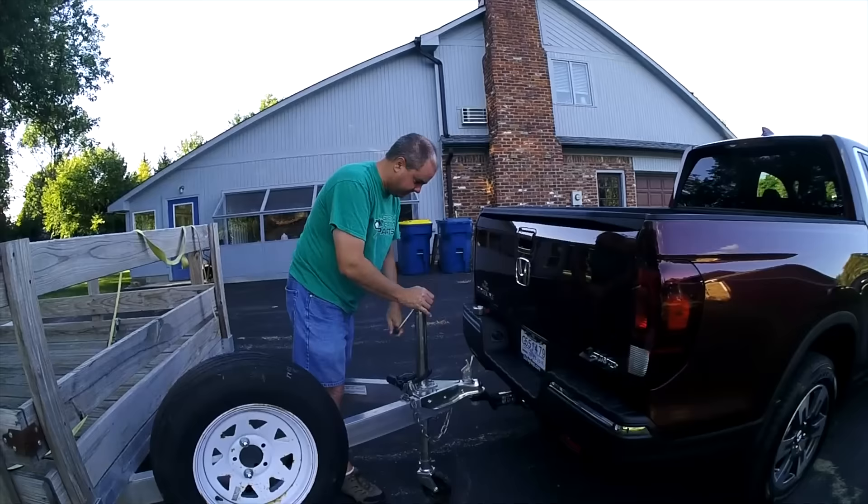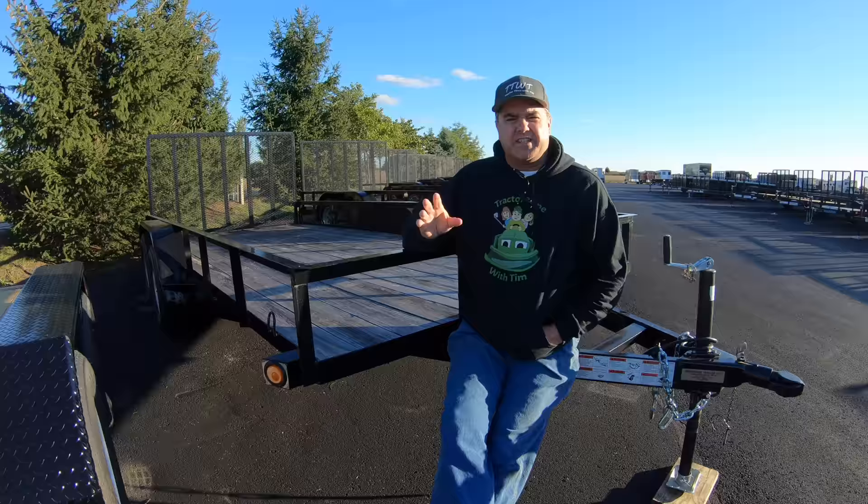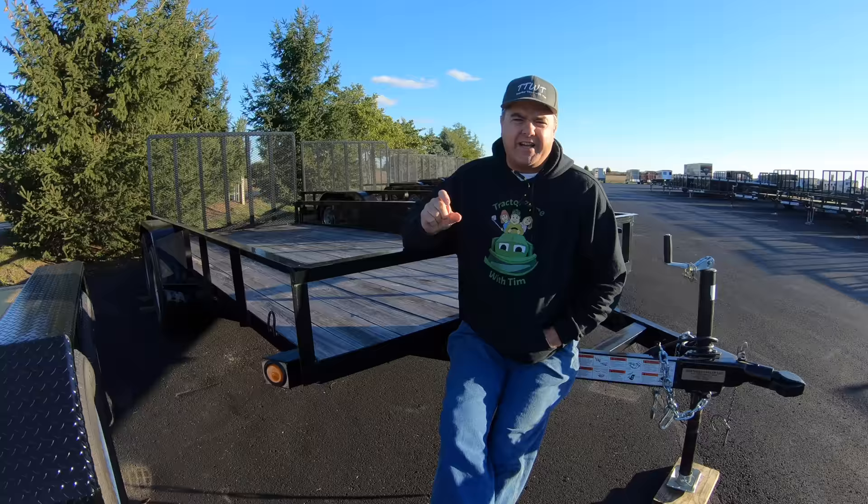Honda Ridgeline — that's a pretty good choice. So the first thing is evaluate your towing equipment. What is the minimum? Well, from a towing capacity standpoint, there is a way to get by on 3,500-pound towing capacity.